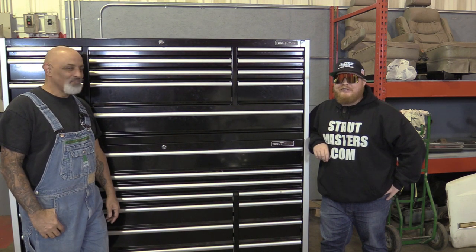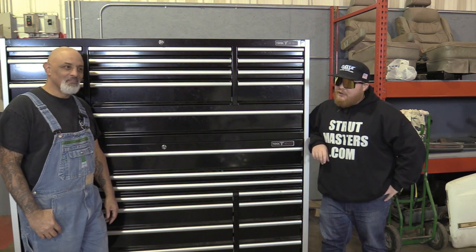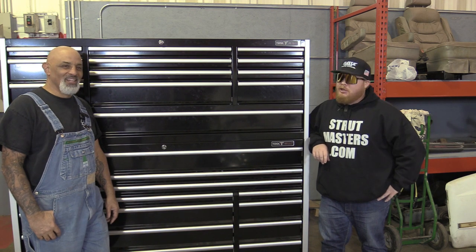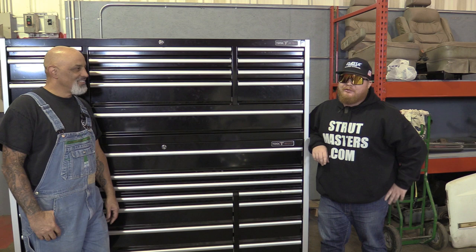Folks, thank you for watching this holiday special with myself, the Monday Morning Racer, and Lou Santiago. Until next time, whether you're inside the garage or watching Monday Morning Racer, God bless, keep the pedal to the metal, and stay inside the garage.